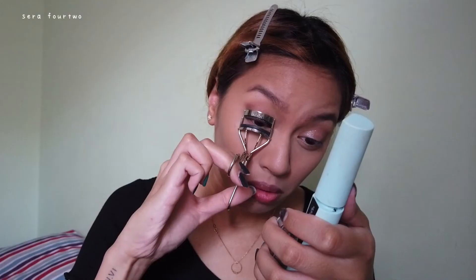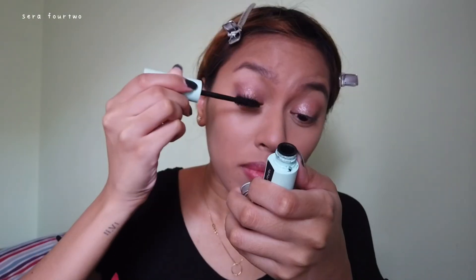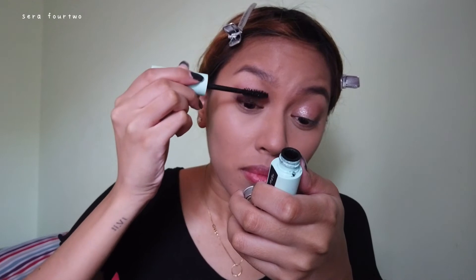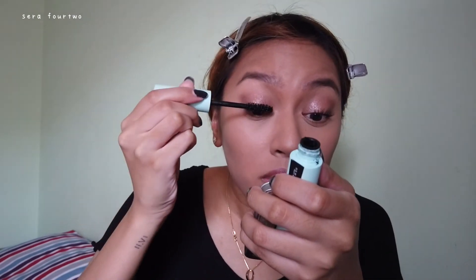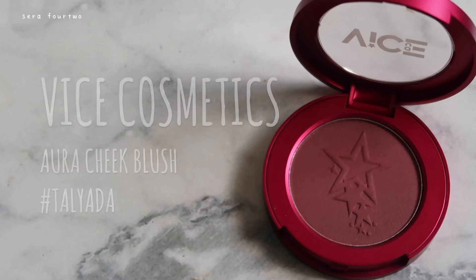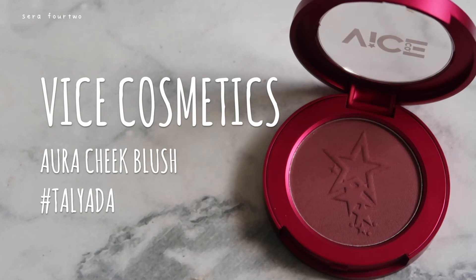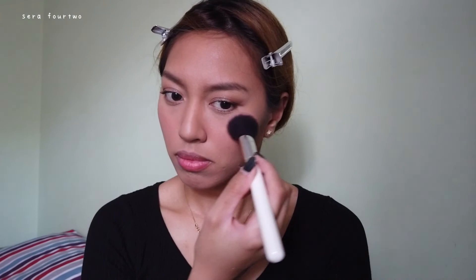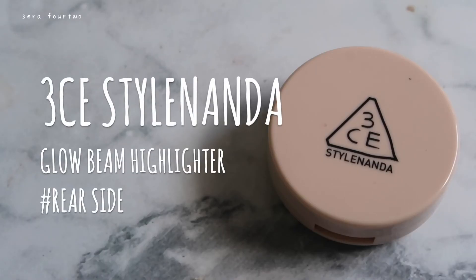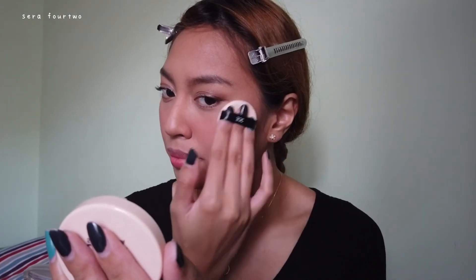For mascara, I don't really have a K-beauty mascara favorite right now, so I've been sticking to my trusty Maybelline Total Temptation mascara. For the blush, this one's different — it's a Filipino-branded makeup. I've just been obsessed with purple tones this entire month.